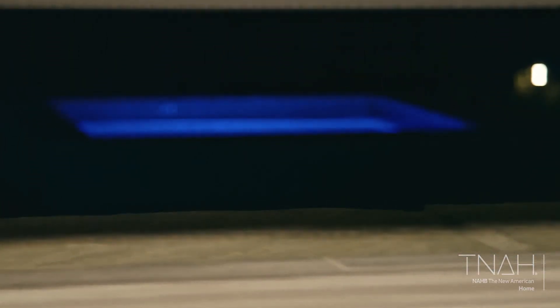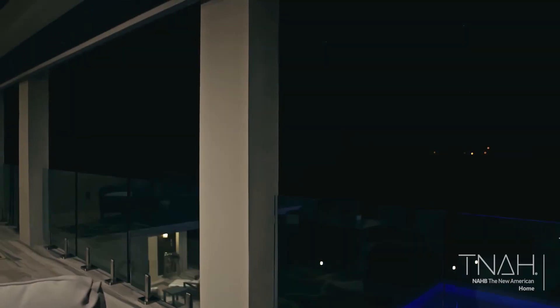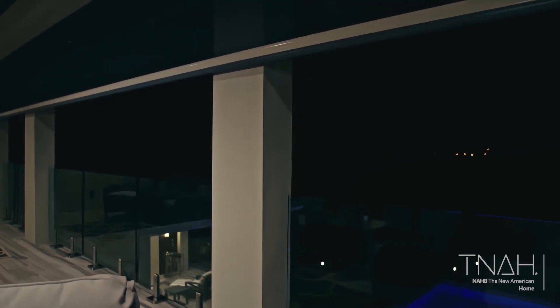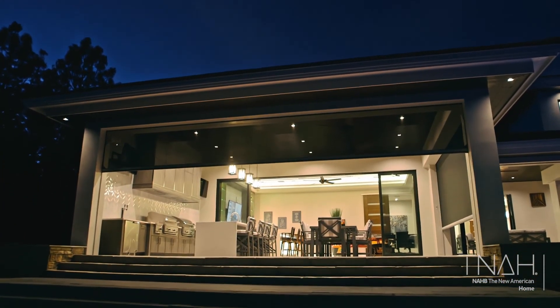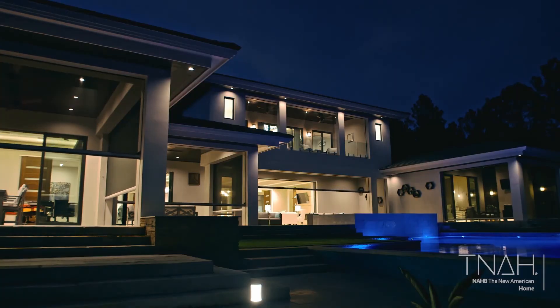Our tracks are hidden, recessed into the columns, custom color matched — you cannot see us, and we're not obstructing the view whatsoever. Simply put, customers love us best when they can't see us. It was very important for us to make sure the metal of the Phantom Screens — the bottom trim, the pockets, the tracks — match the exterior color. Phantom was great working with us; they sent the materials out, color matched and powder coated, installed in a timely manner. It's those little details in custom home building that make the difference, and Phantom definitely rose to the occasion for us.